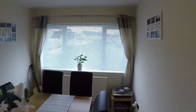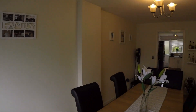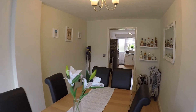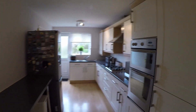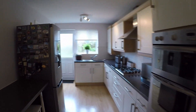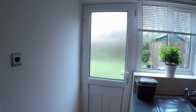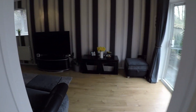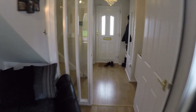We've got a nice big window here looking at the front, letting in plenty of light to the property. You have access as well to the rear garden. I'll take you back through now and we'll have a look upstairs.